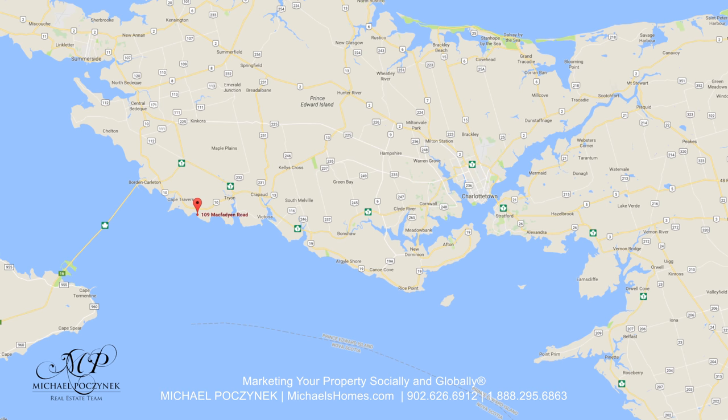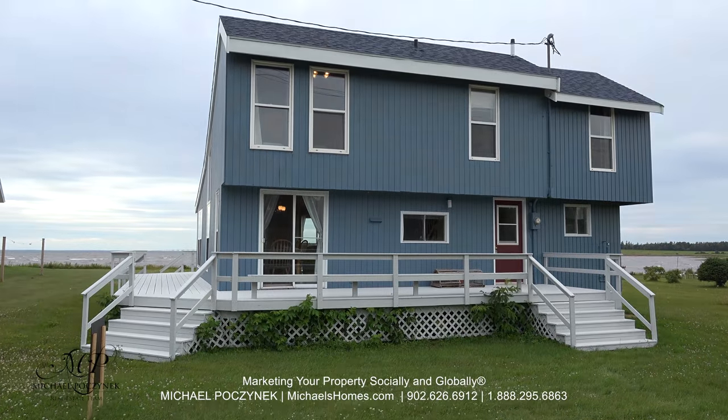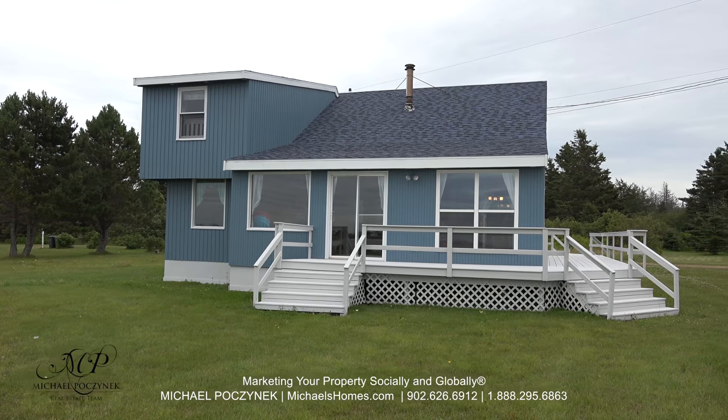Today we're looking at a brand new listing. It's located at 109 McFadden in beautiful Augustine Cove, which includes an excellent shot of the Confederation Bridge. So without delay, let's go take a look.